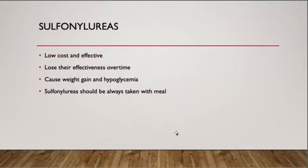Sulfonylurea can work well at first but lose effectiveness over time because it directly stimulates the beta cells to release insulin, which can make the beta cells run out in the long term. Also, it can cause weight gain and the risk of hypoglycemia.